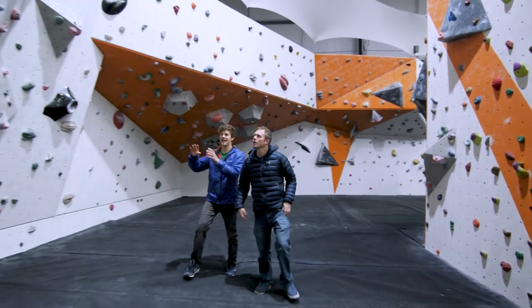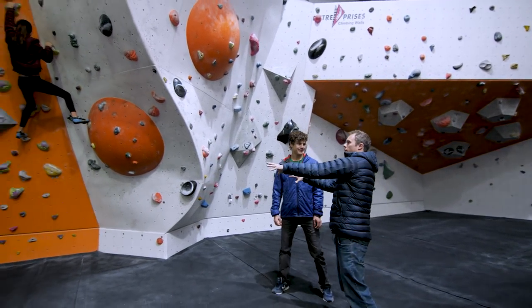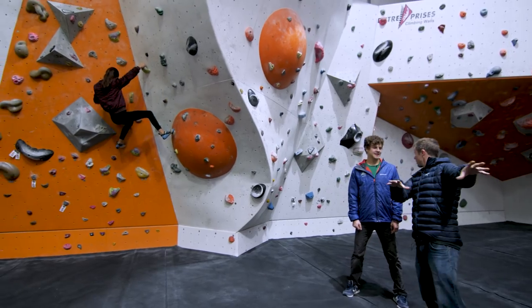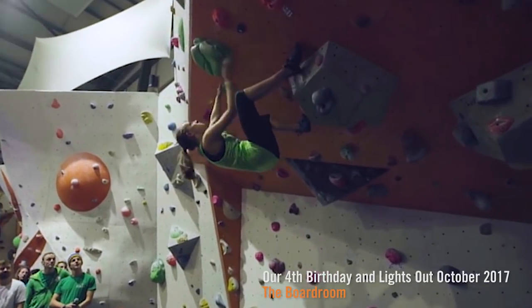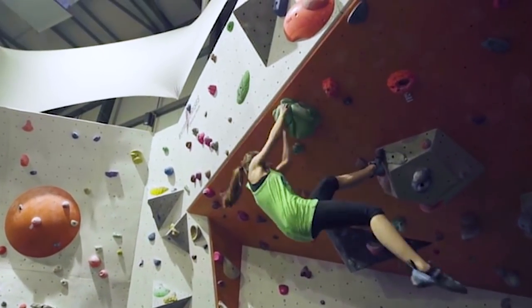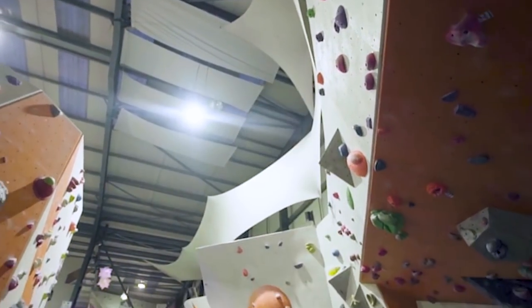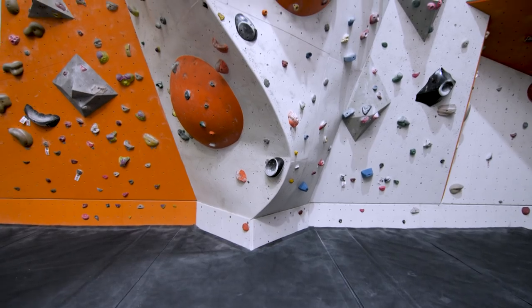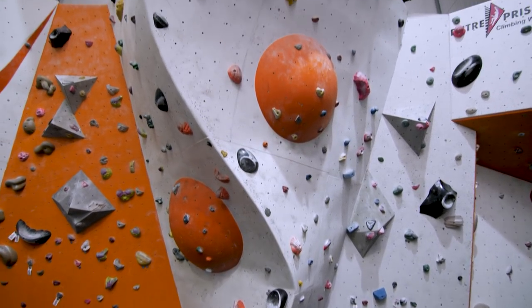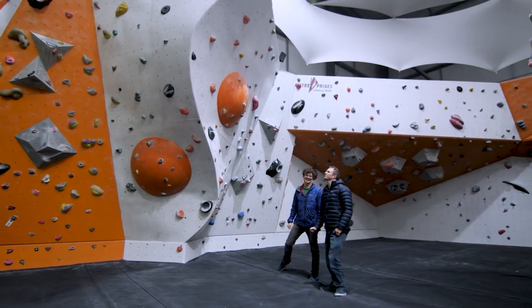These comp walls are to IFSC specifications, so we can hold World Cups here in the future. During competitions the audience sits in the sofa section over there — you get a nice view of it all. And this curved feature is beautiful — I don't think I've ever seen such a curving feature on a climbing wall before. It's pretty savage. The setters can get pretty devious with what they do on that.